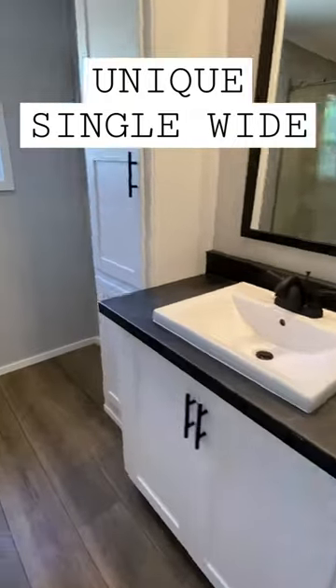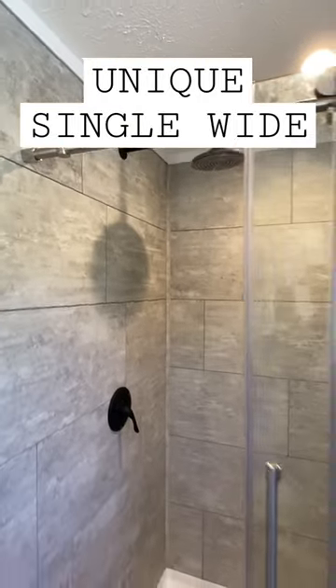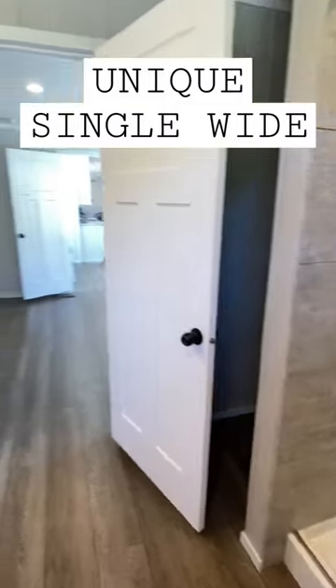We're going to wrap things up with our main bath. You have an option for a tub as well — you can find all that out in the full tour. Be sure to drop a comment, don't forget to subscribe, and thank you for watching.